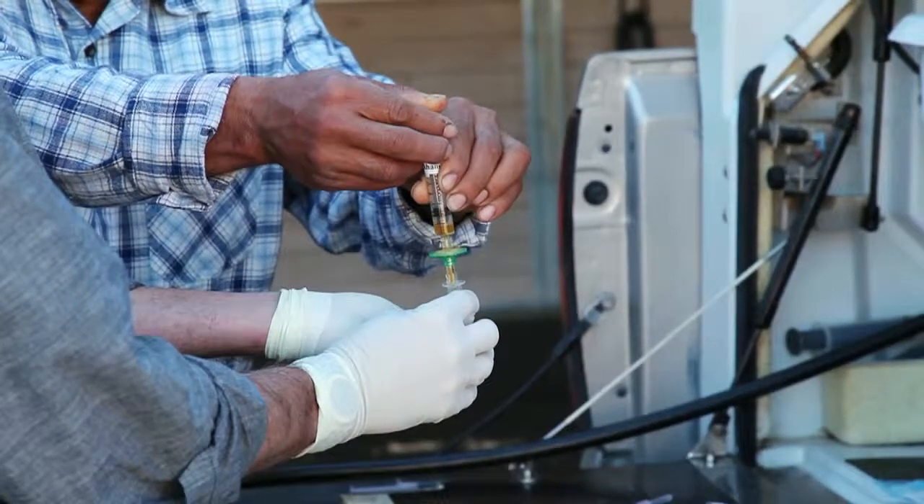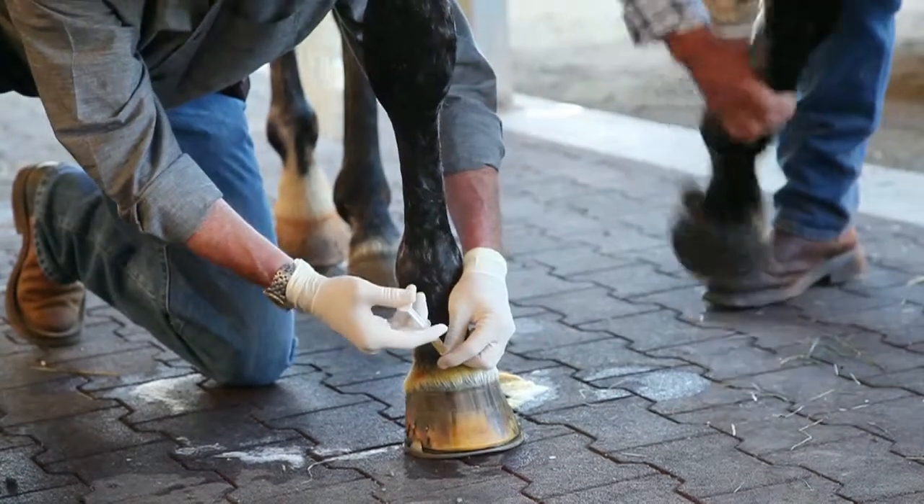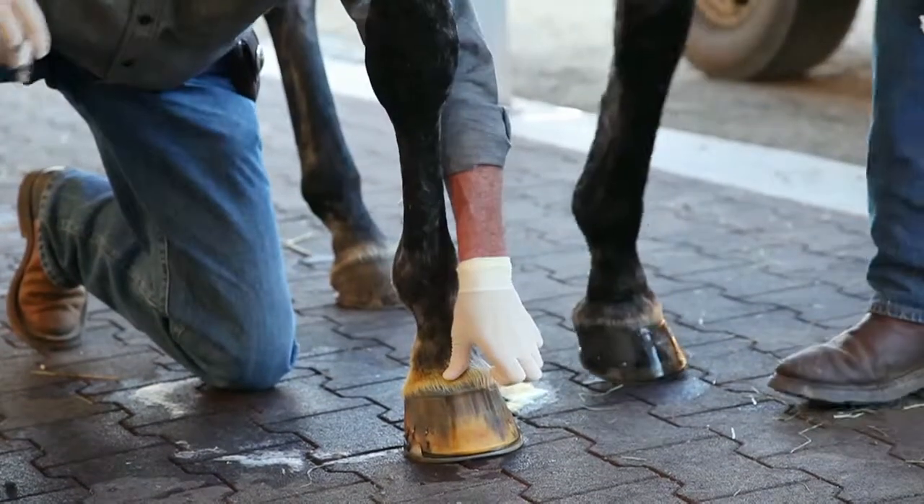IRAP therapy was recommended, and we've drawn the blood and harvested the IRAP and cultured it. So we're here at Circle Oak today to do some hydro horse therapy.